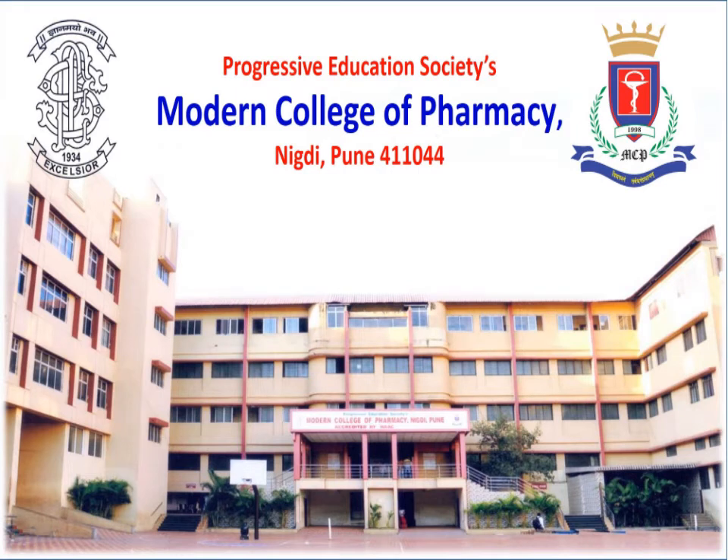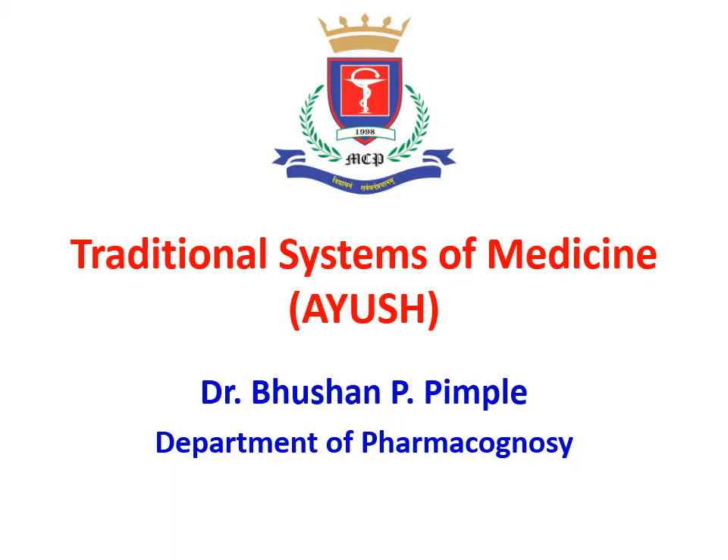Hello and welcome to Progressive Education Society's Modern College of Pharmacy e-lecture in the subject Natural Drug Technology. I am Dr. Bhushan Pimpade. Here we will have a look at the traditional systems of medicine, and in this topic we will specifically focus upon Bhasma formulation and its evaluation.